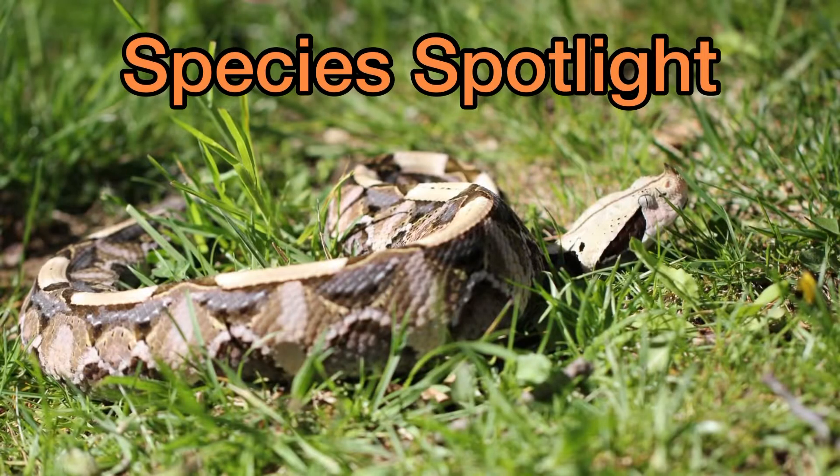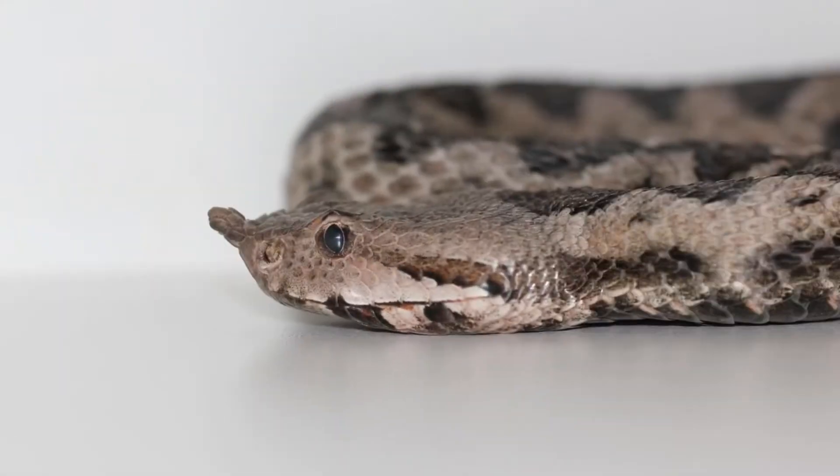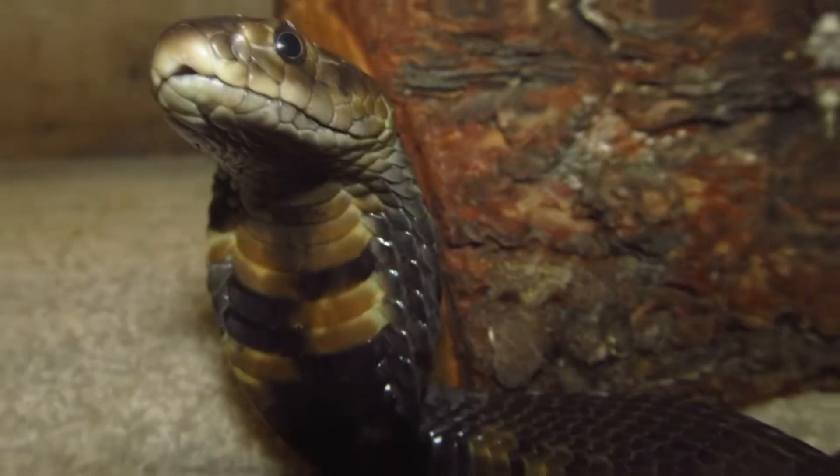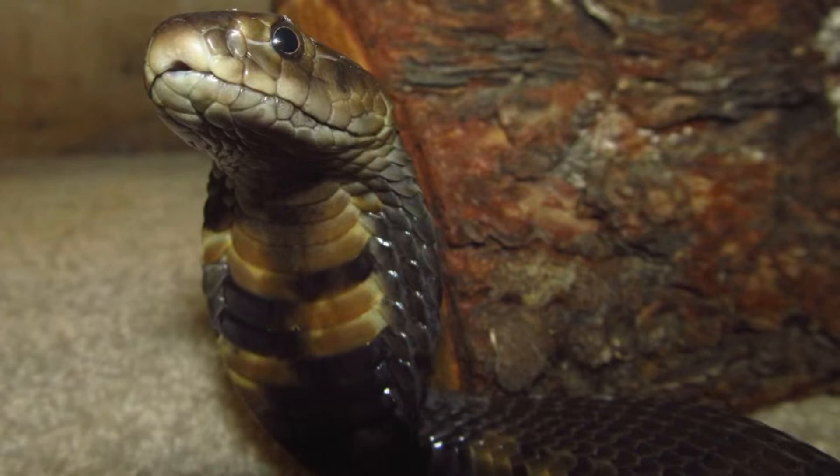Species Spotlight — a new series where I'll talk about a specific species of snake. I'll use footage and photos I've taken over the years as I talk about the snake. The first snake of this series will be the black-neck spitting cobra, Naja nigricollis.